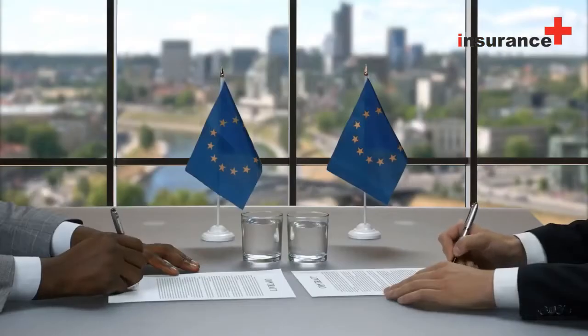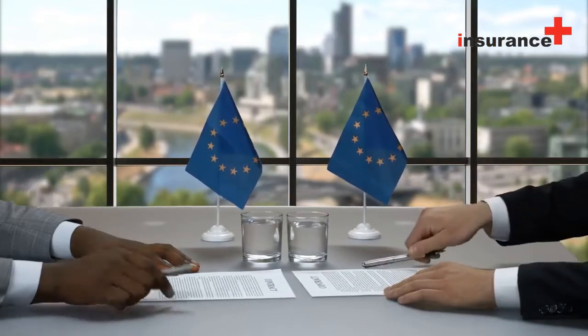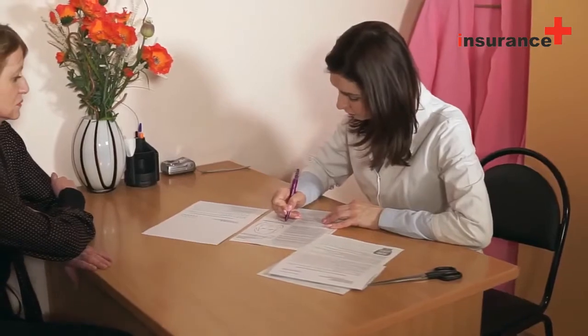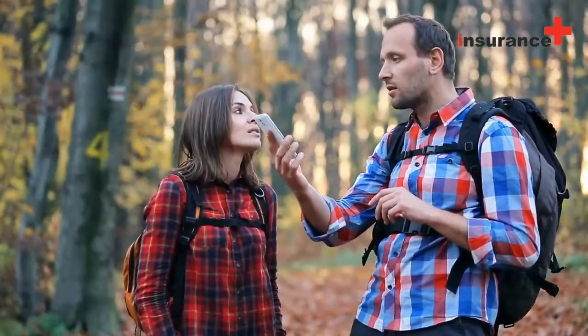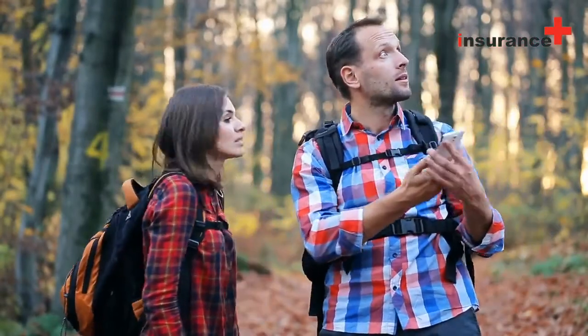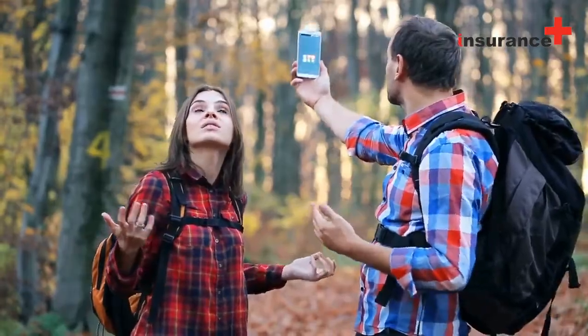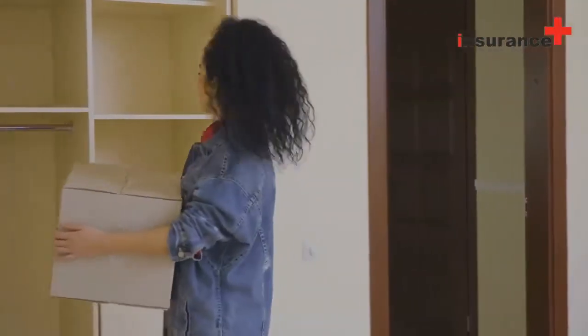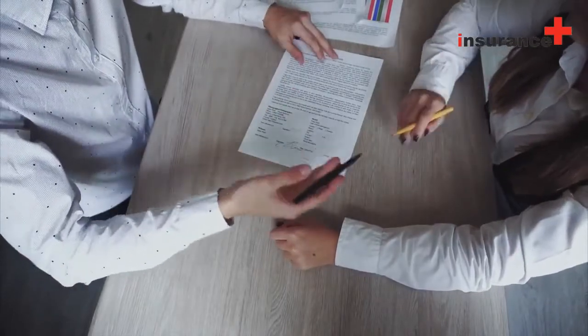Broadly speaking, the H03 means that everything is covered unless the policy specifically excludes it. The H05 is a comprehensive form and is even more generous than the H03. It usually provides higher limits for your personal property and attached structures, and more coverage — it covers more things than the H03. The policy has to specifically exclude something, or it's covered.